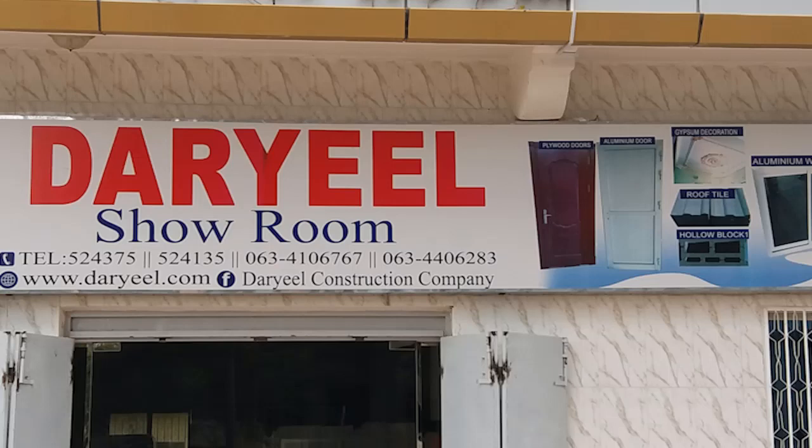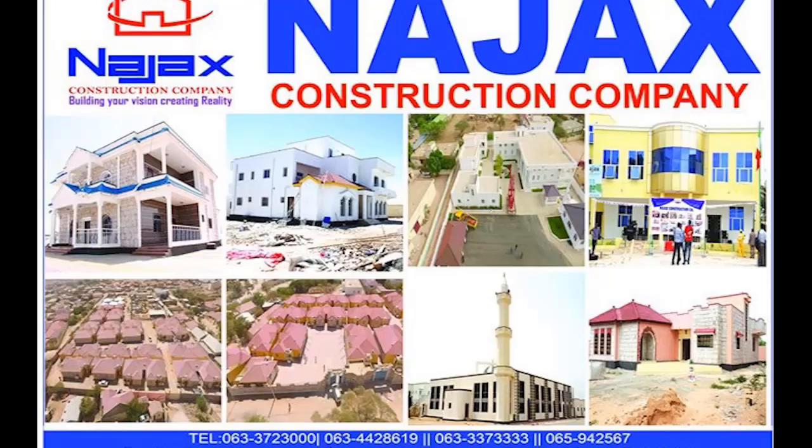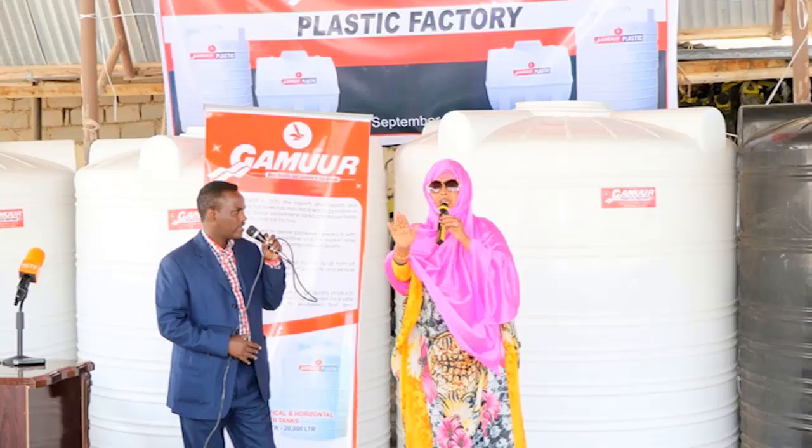These construction companies specialize in commercial, residential, and infrastructure development such as roads. Gamora Industries, on the other hand, are the largest manufacturers of quality water storage tanks. They pioneered the manufacturing of fiberglass tanks and have since transitioned to plastic tanks with a capacity of up to 20,000 liters.